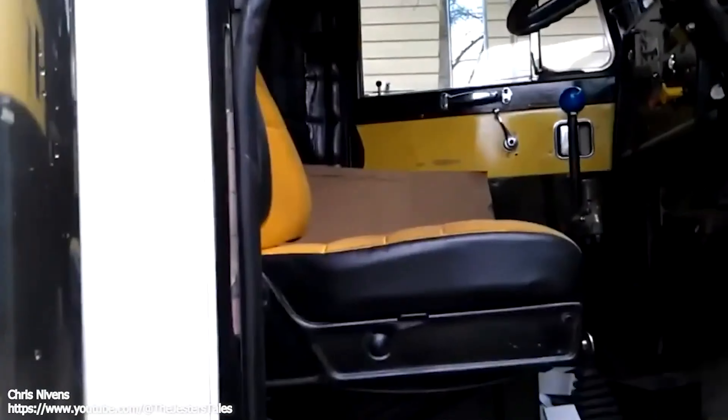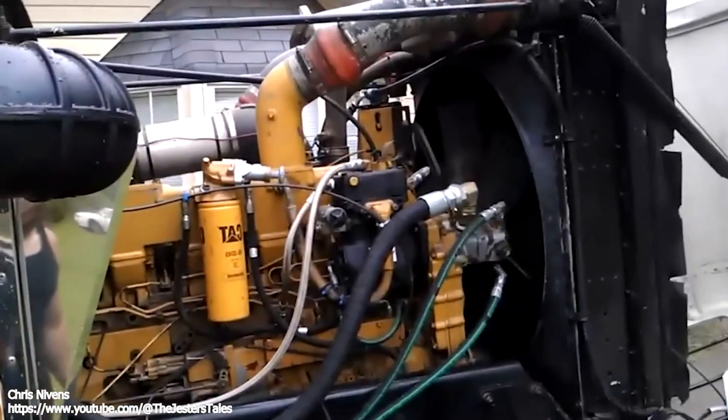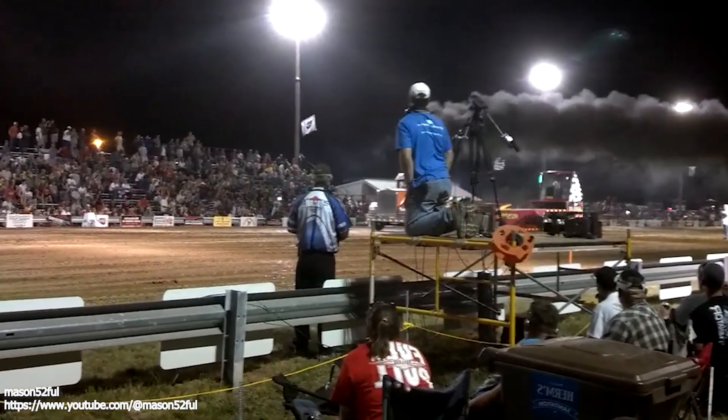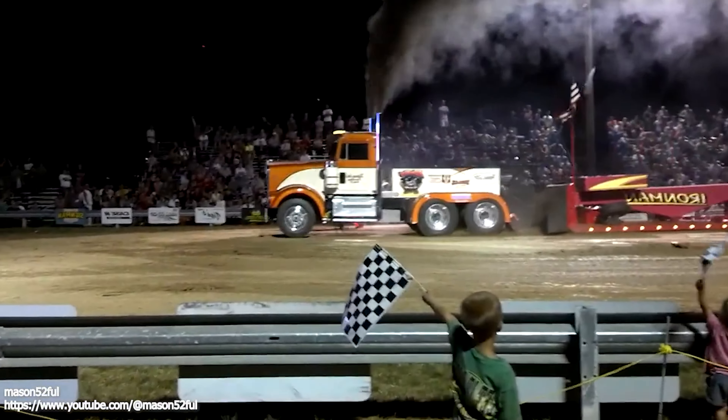The Caterpillar 3,406 engine is a line of heavy-duty diesel engines produced by Caterpillar Inc., a leading manufacturer of construction and mining equipment. It was first introduced in the 1980s and remained in production until 2010, with many of the engines still in use today.